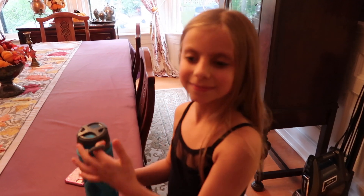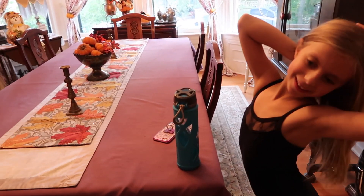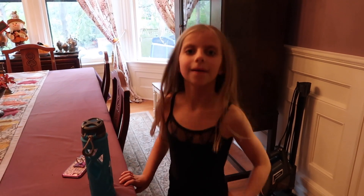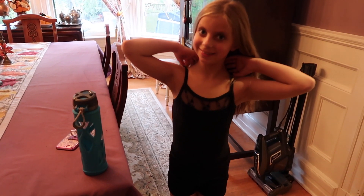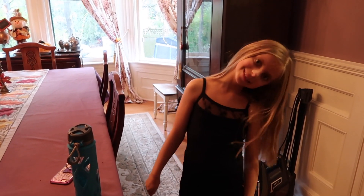Did you have fun decorating today? Yeah. What's your favorite holiday to decorate for? Either Halloween or Christmas. Yeah, I know Thanksgiving is pretty simple, but since we host Thanksgiving dinner it's fun to have some things out, right? Hey, do you have a question of the day? You haven't done a question of the day in a long time! Okay guys, what's your favorite holiday? Let me know in the comments below.